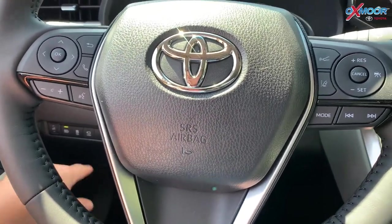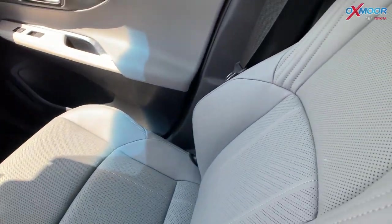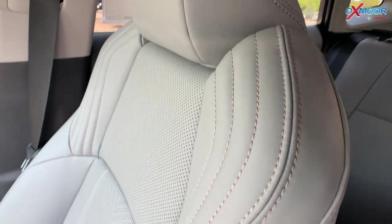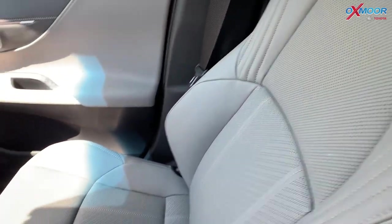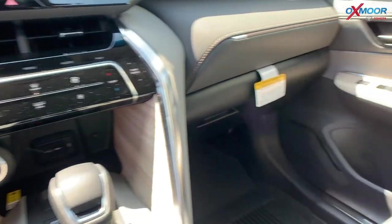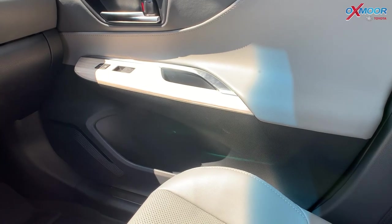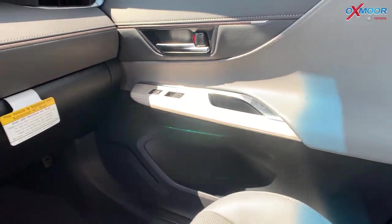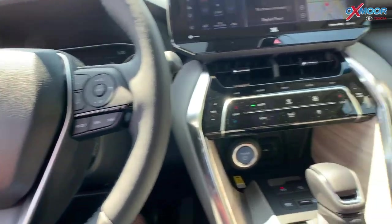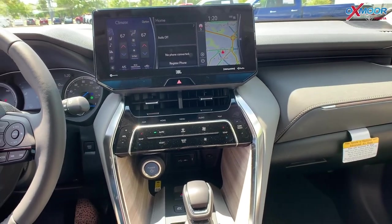The interior color is called Boulder — it's like a gray-tan, it's beautiful. You have wood trim in the console area and on the door panels near your window buttons and locks, which is very, very beautiful. Overall, this is a stunningly beautiful vehicle and this one is fully loaded — it has pretty much everything.